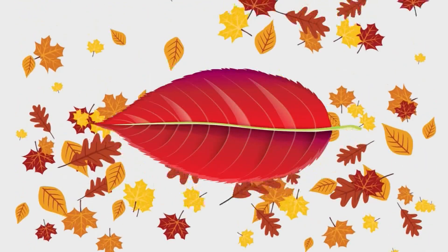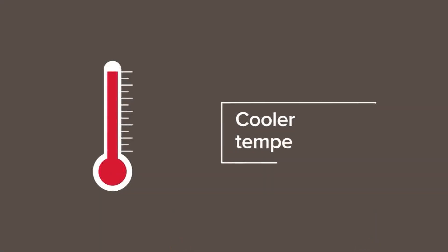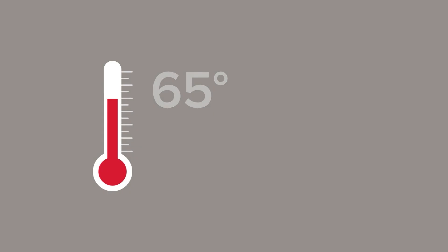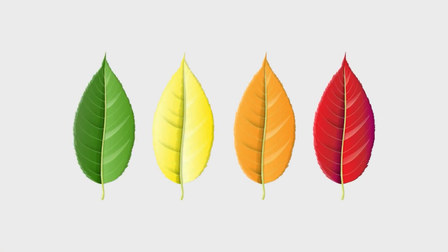Sunlight isn't the only thing that affects the changing colors. Cooler temperatures have an effect on the leaves, too. Last year, our average temperature for the month of September was around 75 degrees. It dropped to 65 degrees in October. And that's a quick lesson in leaf science from me, meteorologist Kyle Roberts.